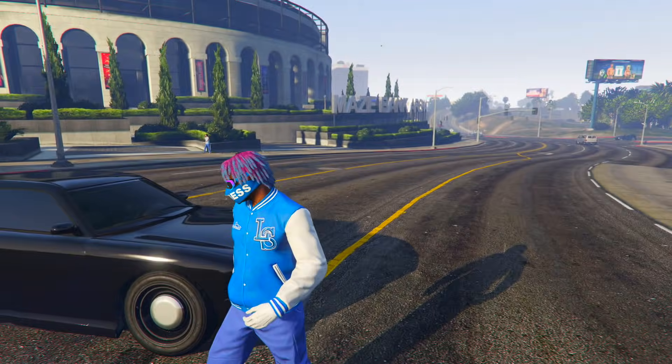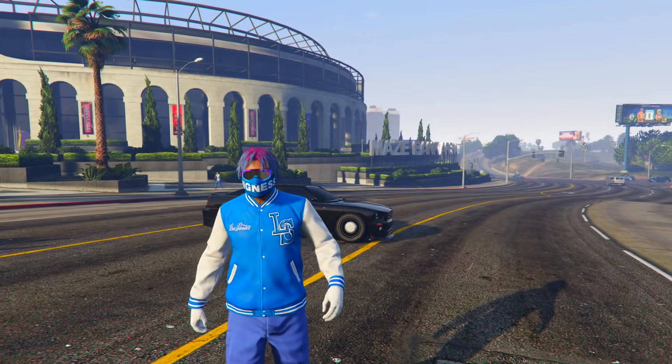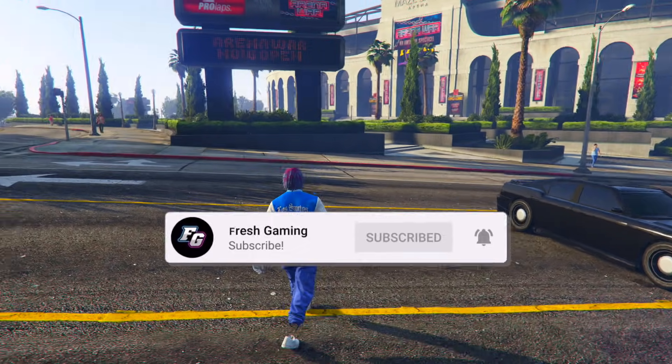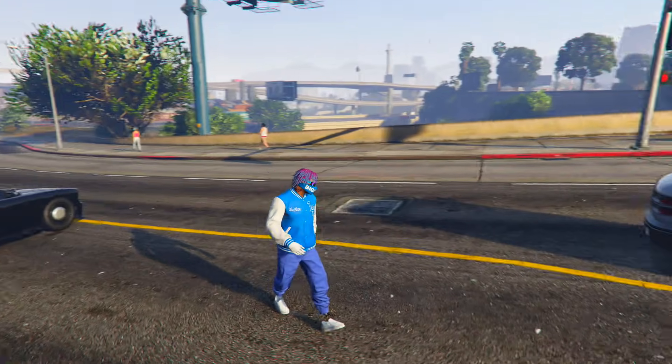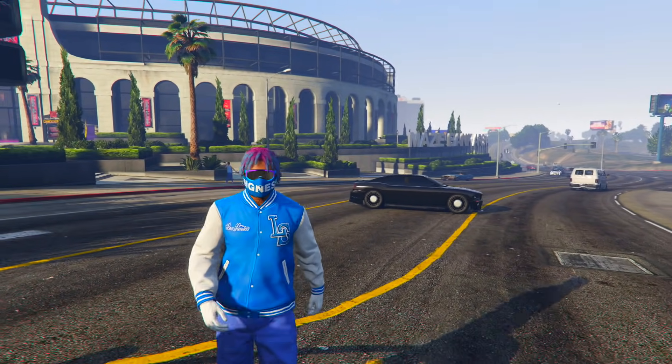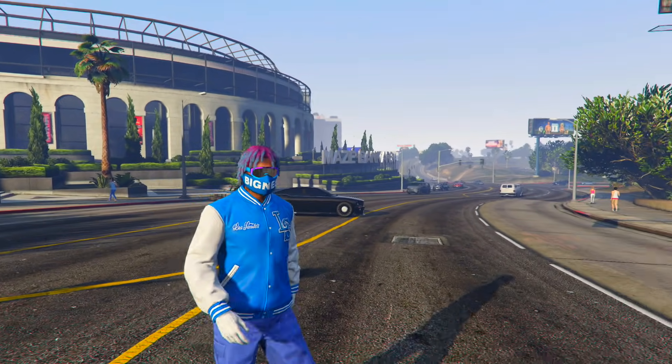That's going to wrap things up for today's video — hope you guys enjoyed. Make sure you drop a like and hit that subscribe button if you haven't already. We're super close to 150,000 subscribers. That's it for me, I'll see you guys in the next video — peace.